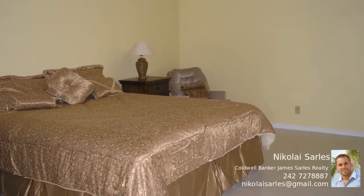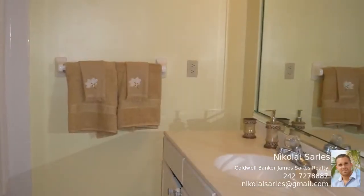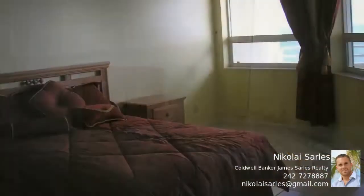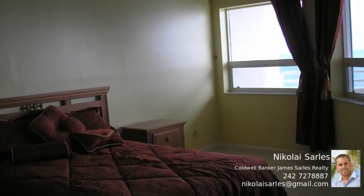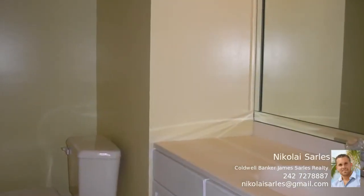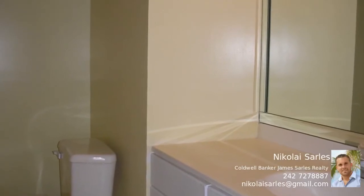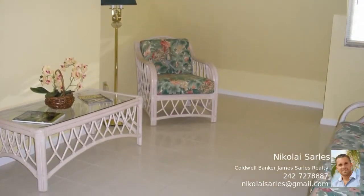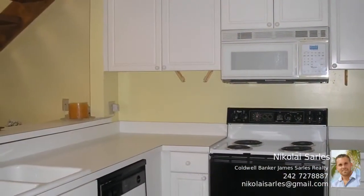This large beachfront penthouse has plenty of space for the whole family and has an extraordinary view of the beautiful white sands of Lucayan Beach. The master bedroom is on the main floor with an en suite bathroom, while the two upstairs bedrooms share a Jack and Jill bathroom. The guest bedroom is downstairs with an attached half-bathroom, and there is a great deal of storage including an extra small room designed especially for storage.